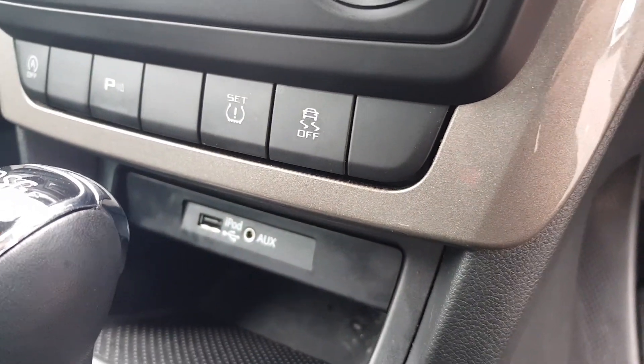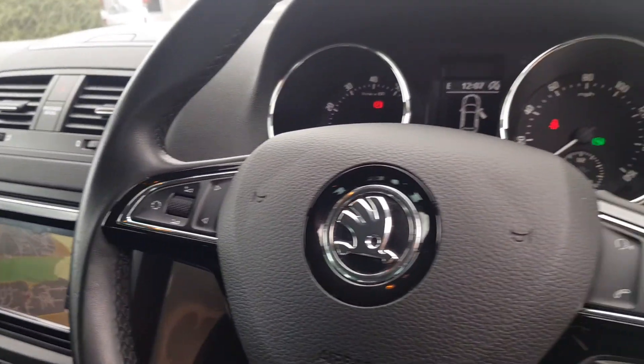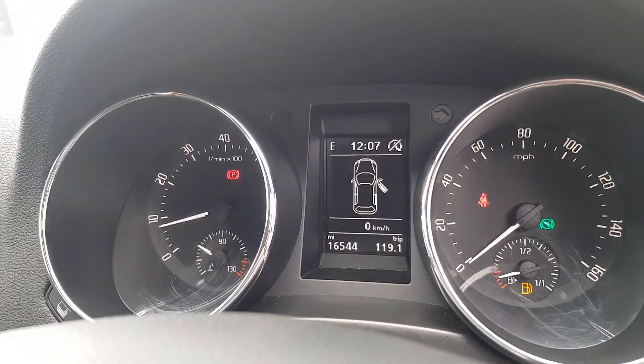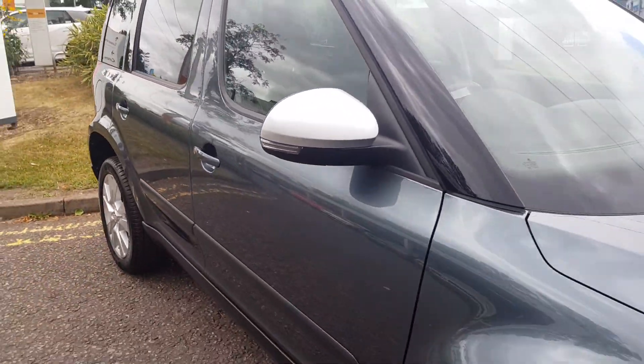You've got aux in and USB to charge on the go. Multifunctional steering wheel with cruise control on your indicator stalk. And as you can see, this car has only done 16,544 miles. It also comes with auto lights, wipers and electric folding mirrors.